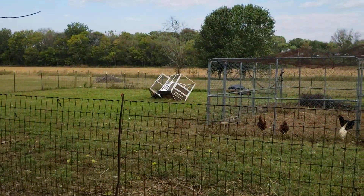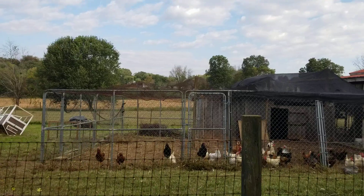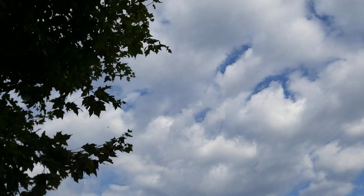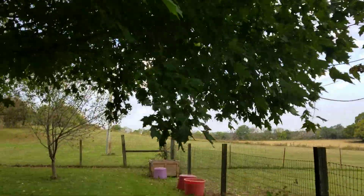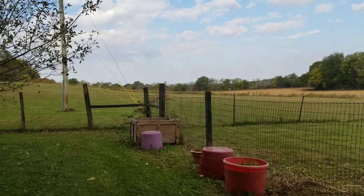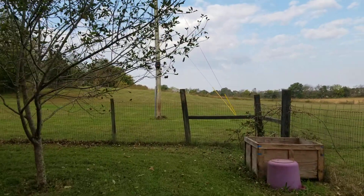I also got the chicken yard mowed. I am going to be taking that apart today — I am tired of looking at it. It looks like we might get some rain though; it's getting pretty cloudy. It did rain on me a little bit yesterday when I was mowing. I also got the pasture done, so I just did it all.